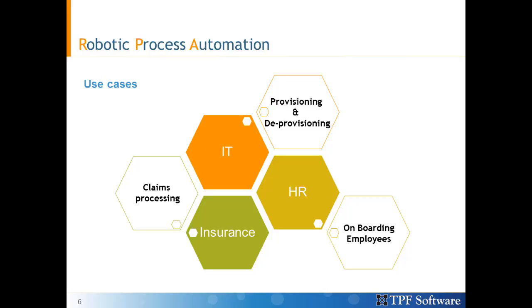In the human resources department, HRs are often occupied in onboarding new employees by filling out forms. The whole process can be automated to free up HRs to focus on increasing employee experience in the organization.